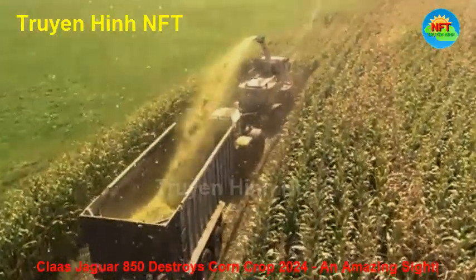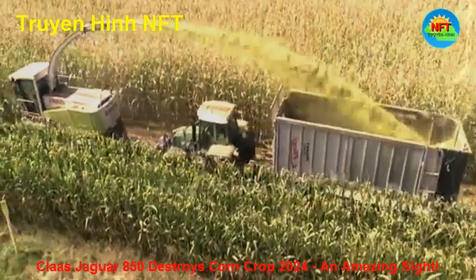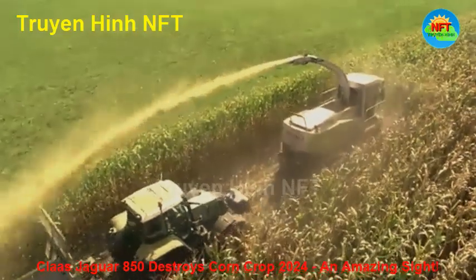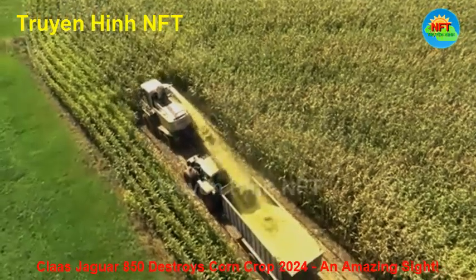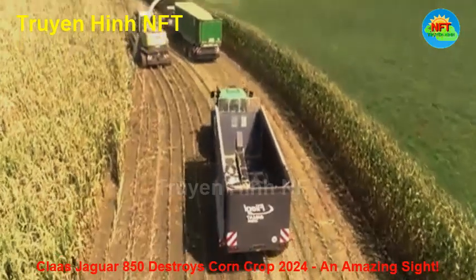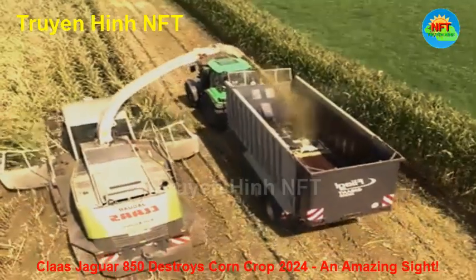The Claas Jaguar 850, one of the most modern corn cutters, is equipped with an 8-row cutting head, capable of cutting each row of corn quickly and neatly. With each pass, the large round corn is neatly cut and dumped back into the waiting tractors, ready for further transport and processing. The 8-row cutting head not only increases the efficiency of the harvest, but also ensures that everything goes smoothly and precisely.